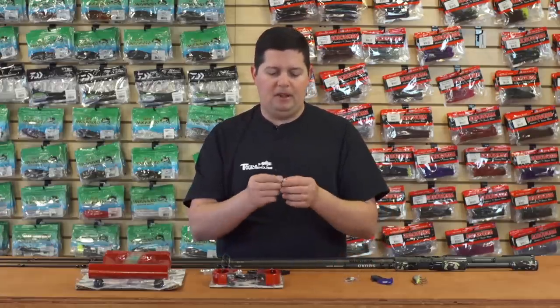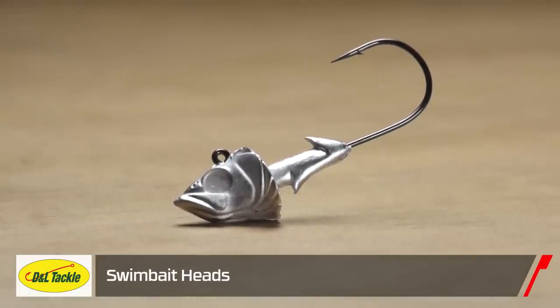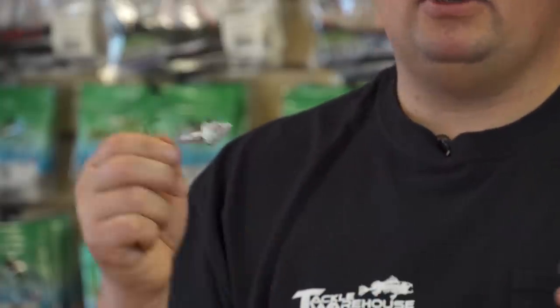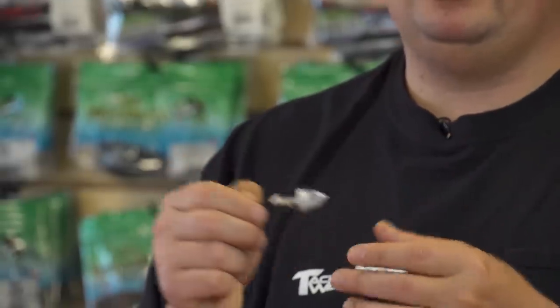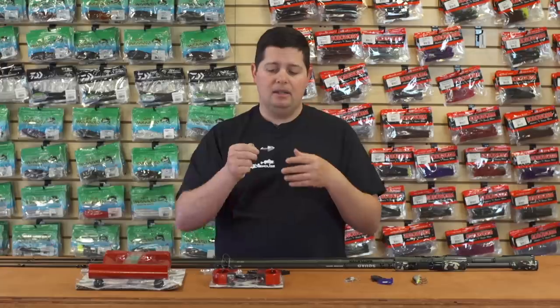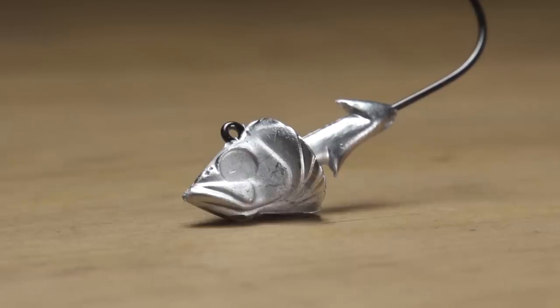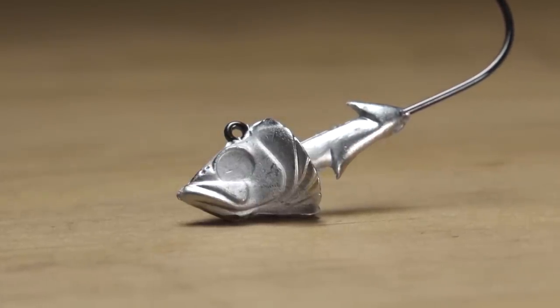Next up from DNL Tackle we got the new DNL swim bait head. These come in two colors — plain lead and white — and they're left kind of unfinished with a super sharp hook. What's cool is since they're unfinished you can paint them up whatever color you want, and you're going to get a few more heads per pack versus some other swim bait heads on the market. Great for rigging up umbrella rigs where you need a lot of terminal tackle, or if you just want a custom color — you can run them plain lead as well.